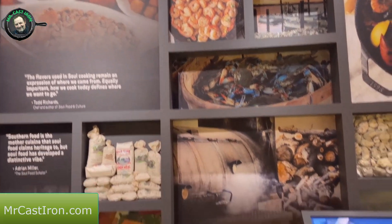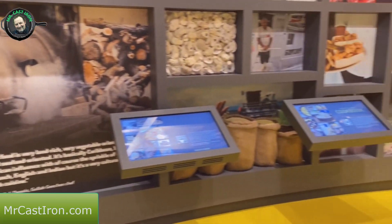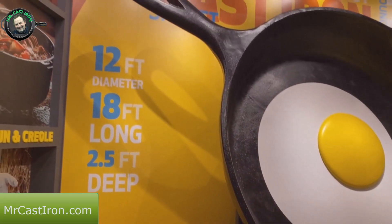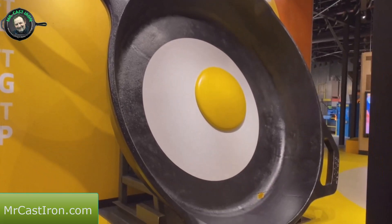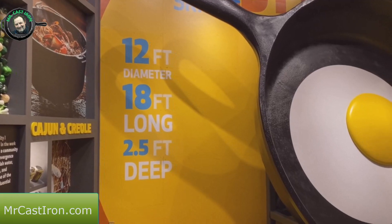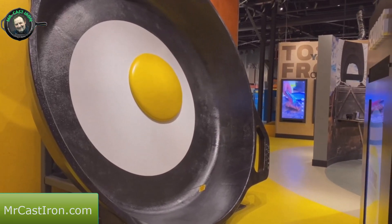I just hope if you have a chance to get over here that you do come check this out, because you can spend a lot of time in here looking. Here's one thing you may have seen going down the interstate - this large humongous cast iron skillet. The dimensions: it's 12 feet in diameter, 18 feet long from handle to handle, and two and a half feet deep.